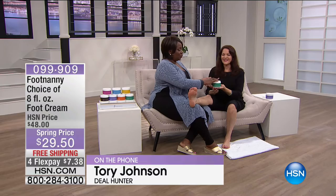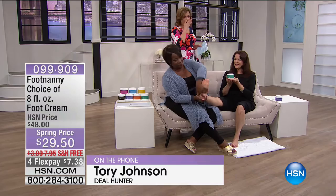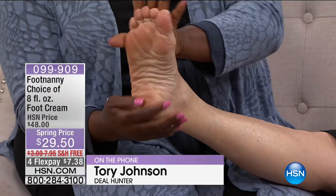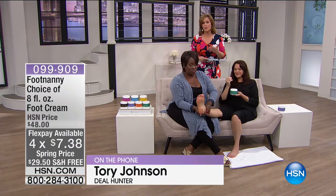Tori says she's Footnanny's biggest supporter, using the product every single day. She uses peppermint and lemon — her personal favorites — layered together or individually, almost every day. People keep commenting that it's not greasy, because you'd think something so rich would feel uncomfortable. There's a reason this sold out in December and why Oprah adores it.